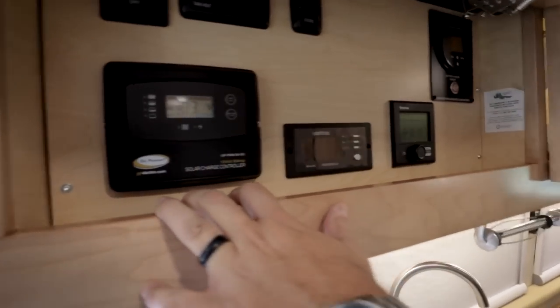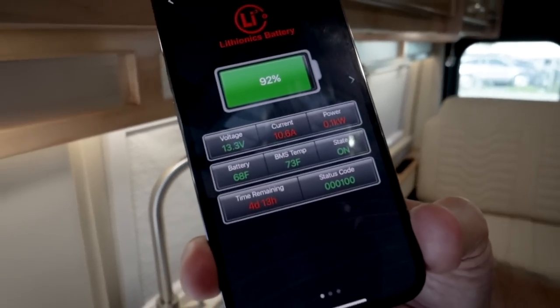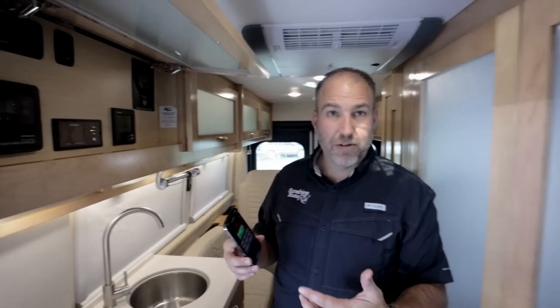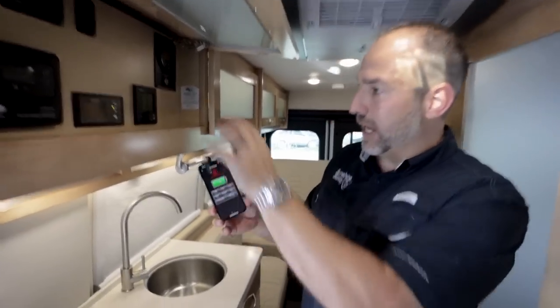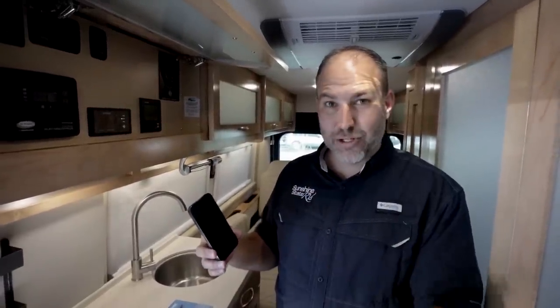Here's all your components — Truma, Xantrax, charge controller. The lithium app tells me we're good for four days and 14 hours sitting right now. To use 110-volt appliances like the air conditioner or microwave, the inverter needs to be on — it takes 12-volt battery power and converts it to 110. Everything else — lights and so on — runs on the 12-volt side without the inverter. So with the inverter on, we have four days and 14 hours of run time right now.